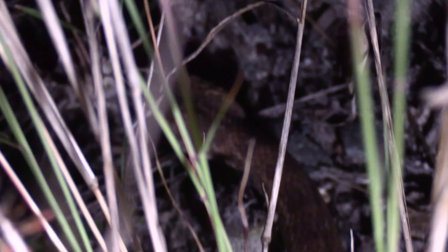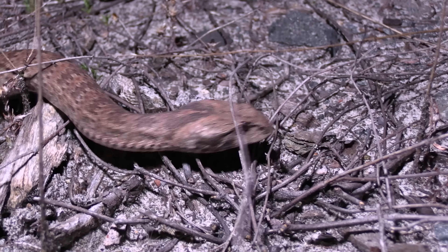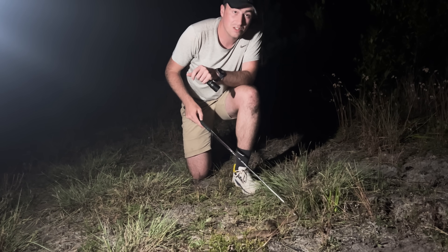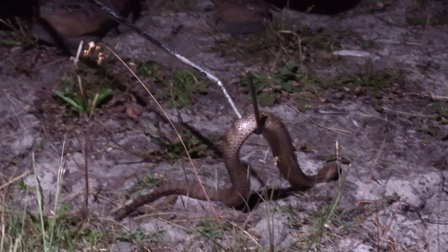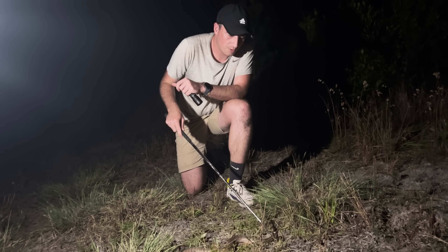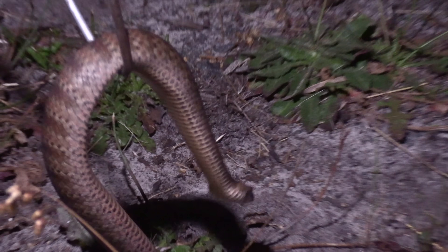The death adder is absolutely one of the most dangerous snake bites you can receive in Australia, but they would rather stay hidden in the leaves than use it on something that isn't food. Even though they're the fastest striking snake, even though they're one of the most venomous snakes in Australia — none of these creatures really want to attack us. They want to be left alone to do their thing out in the secret world that surrounds us every single day.